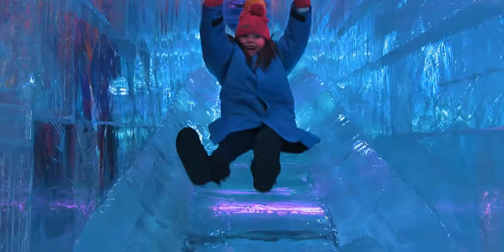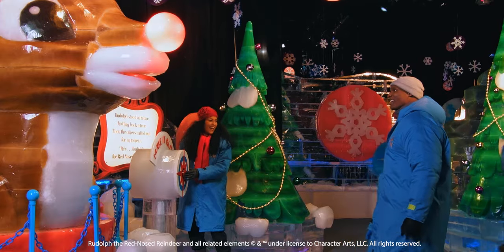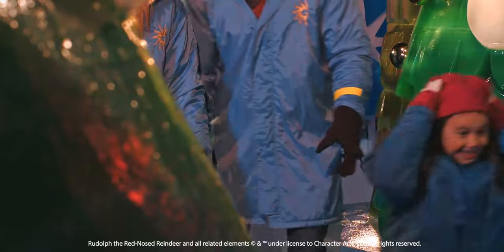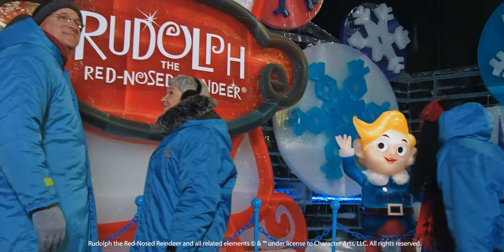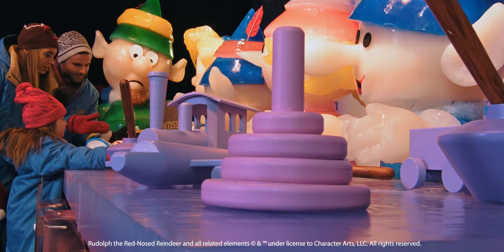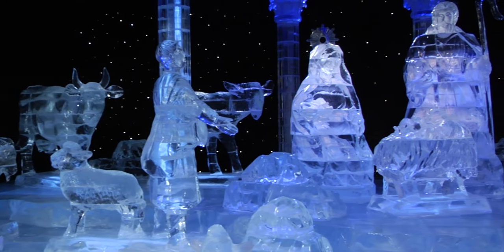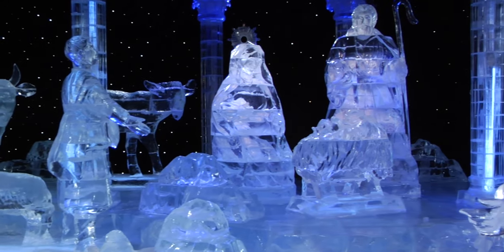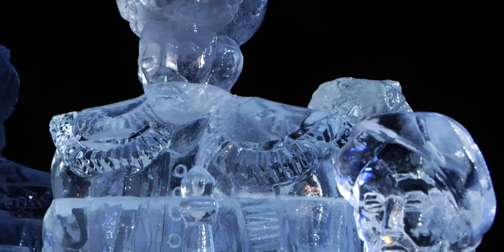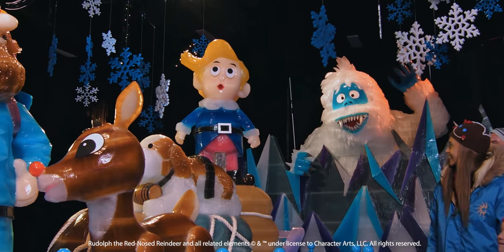I'm Gavin Sorensen and I oversee the creation of ICE here at the Gaylord National. ICE is an interactive walkthrough experience made of two million pounds of ice, and this year the theme is the 1964 movie Rudolph the Red-Nosed Reindeer. It has 13 of the iconic scenes from that movie carved in ice, and at the very end, just like every year, there is the nativity scene carved out of ultra-clear ice. To see these characters come to life in ice carvings is just surreal — it's magical and it's such a great way to celebrate the season.